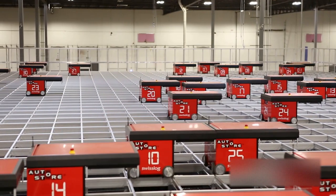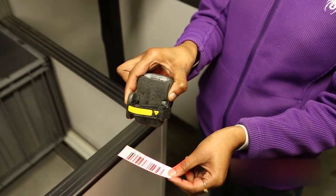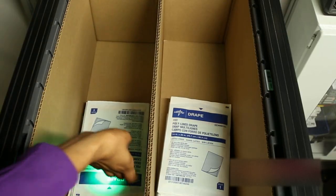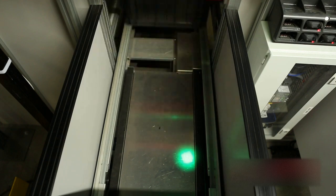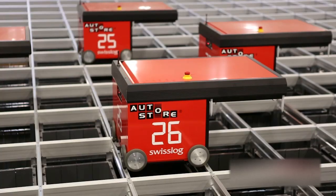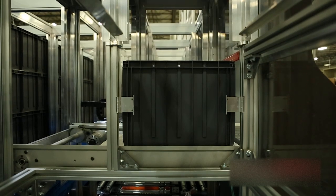In a one-click world, customers want faster service with cheaper delivery. Online retailers are looking to create an advantage in any way possible to outperform competition and meet the needs of their customer. SwissLog is providing a revolutionary order fulfillment system to create the advantage online retailers are looking for.